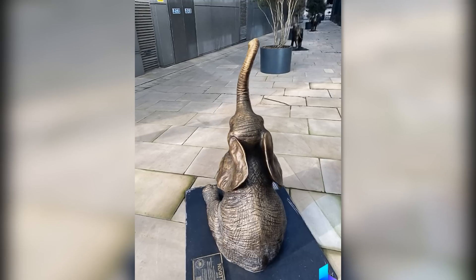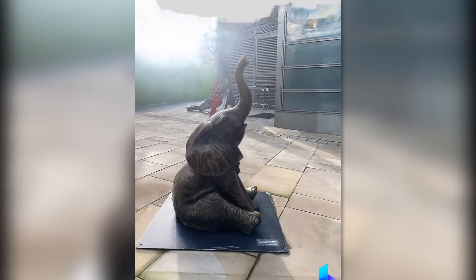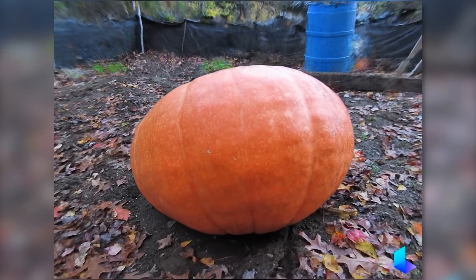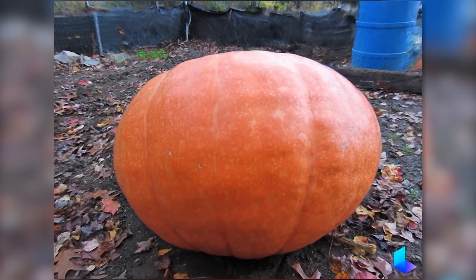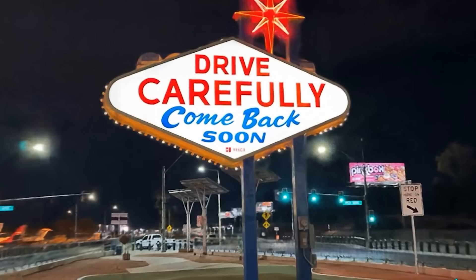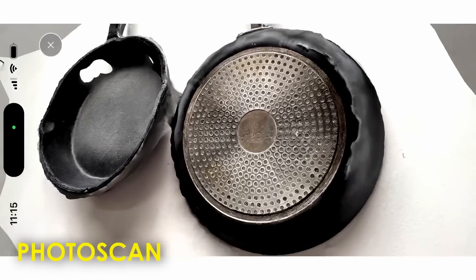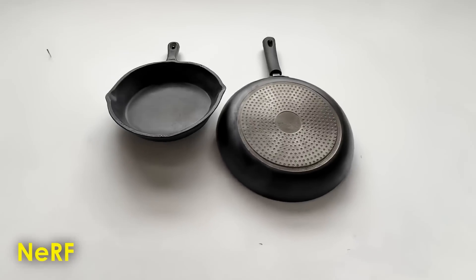But there is a new technology that is about to shake things up, and it is called NERF. This revolutionary technology has the potential to transform 3D scanning as we know it, by creating stunning 3D models faster and more accurately than ever before. In today's video, we're going to explore this brand new technology and what makes it different compared to traditional 3D scanning.